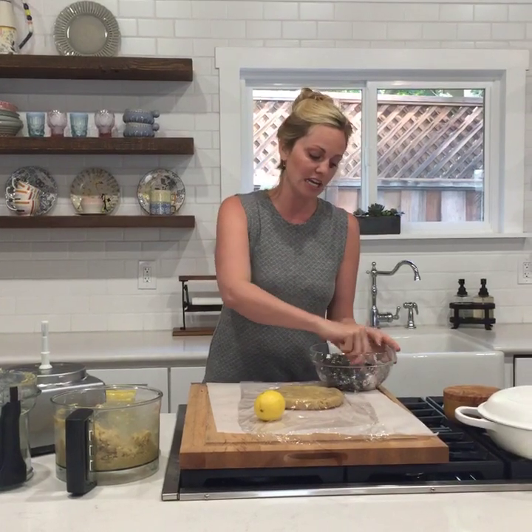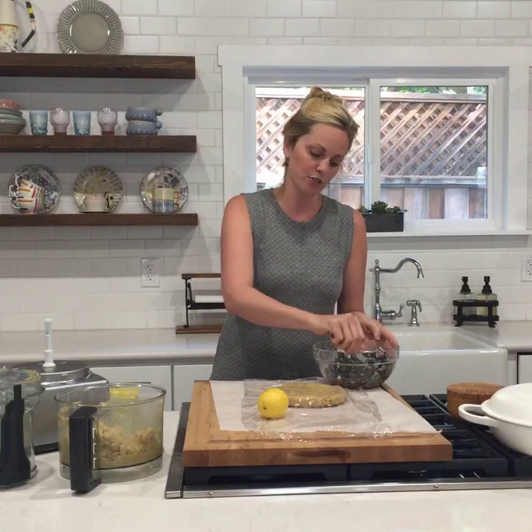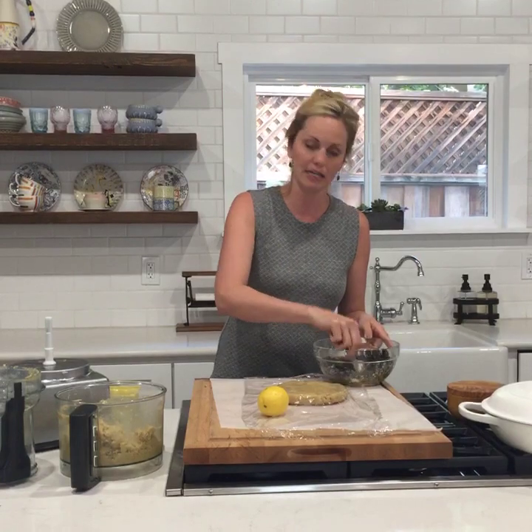I have a nut-free graham cracker crust in Against All Grain, and that could be a good option as well. It won't be quite as pliable because it doesn't have the arrowroot, but it should still bake up nicely.